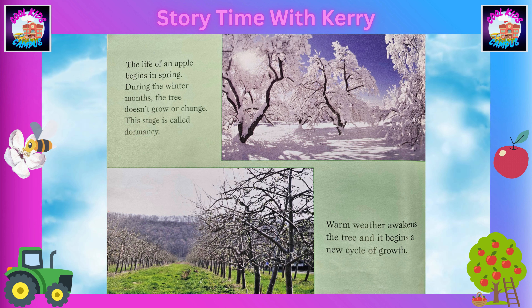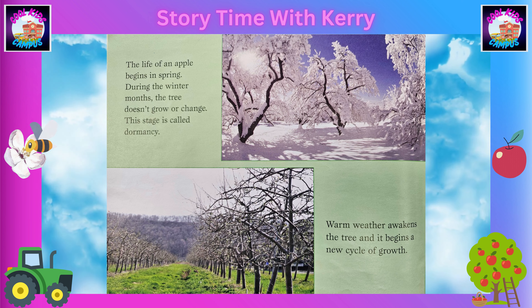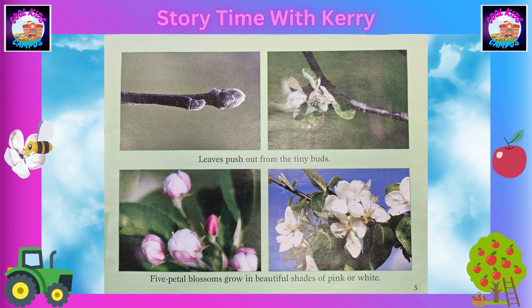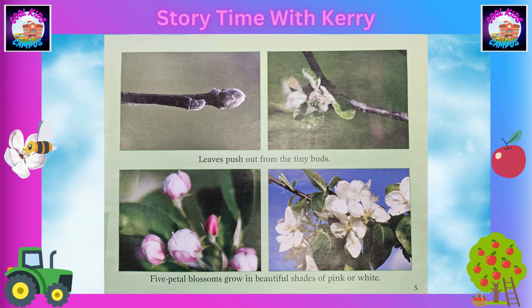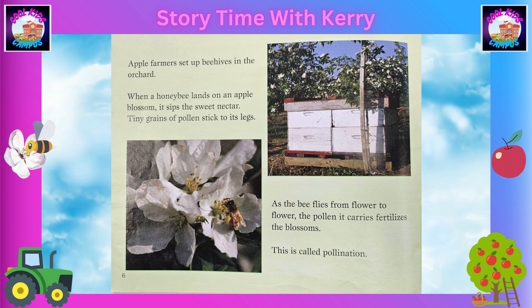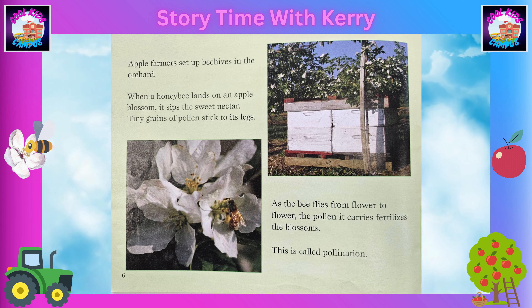The life of an apple begins in spring. During the winter months, the tree doesn't grow or change. This stage is called dormancy. Warm weather awakens the tree and it begins a new cycle of growth. The leaves push out from the tiny buds. Five petal blossoms grow in beautiful shades of pink and white.